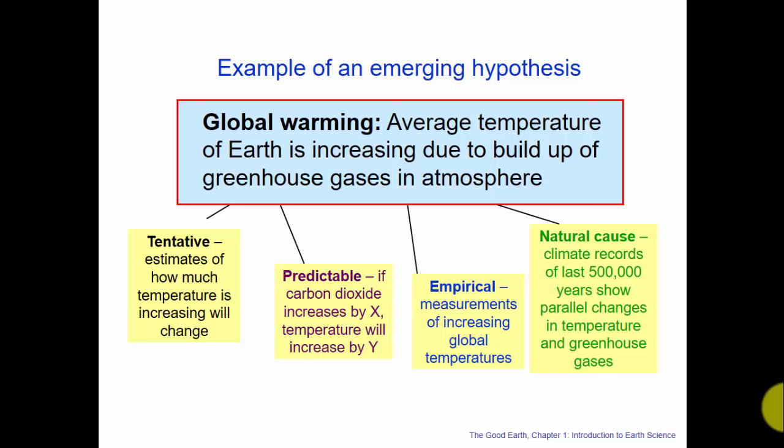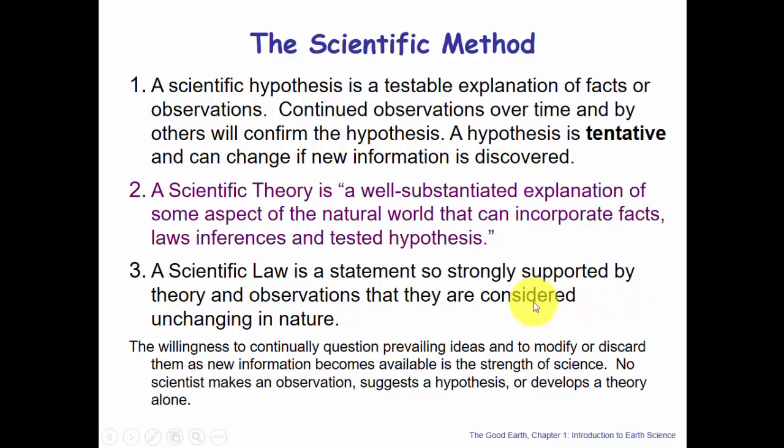Let's clear up the confusion between hypothesis, theory, and law. A scientific hypothesis is a testable explanation of facts or observations or data. Continued observations over time confirmed by others will confirm the hypothesis. A hypothesis is tentative — it has to be able to change if new information is discovered.